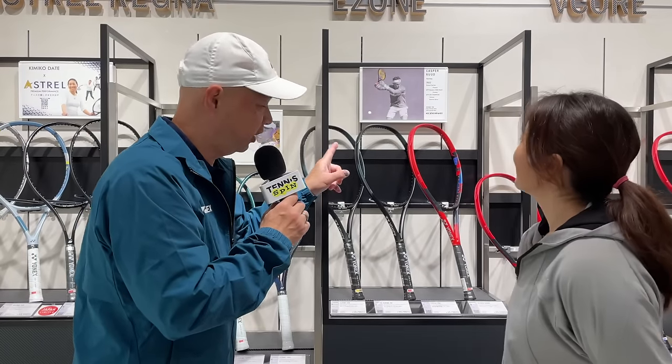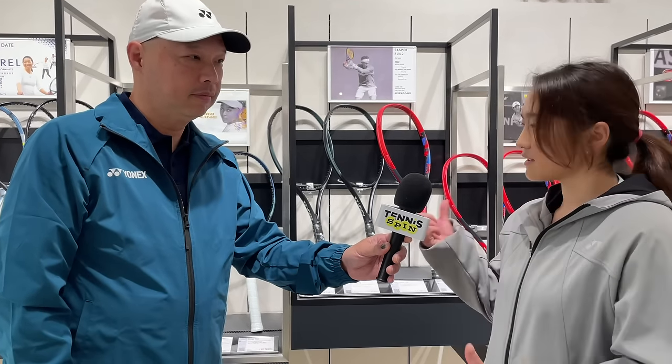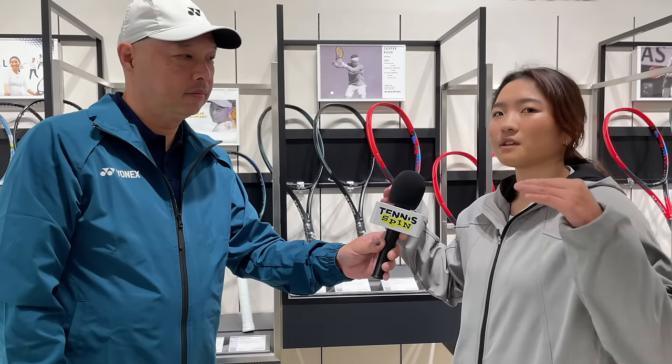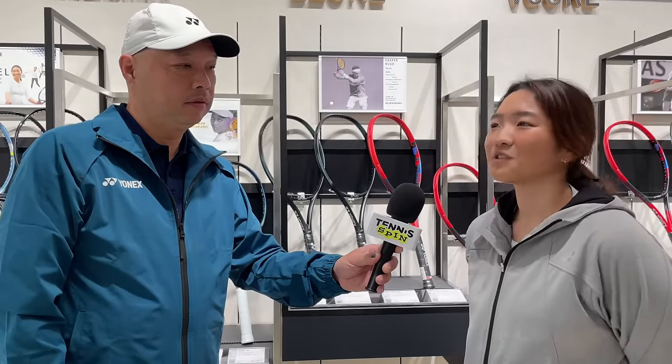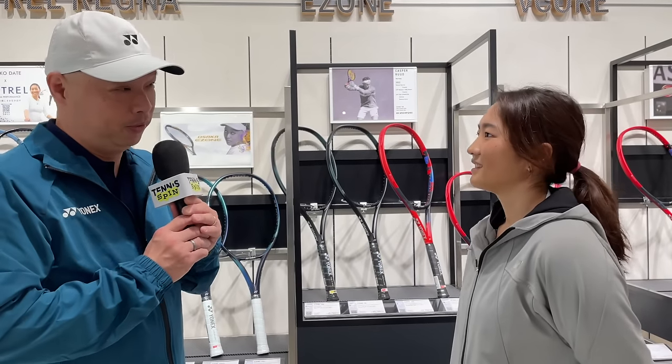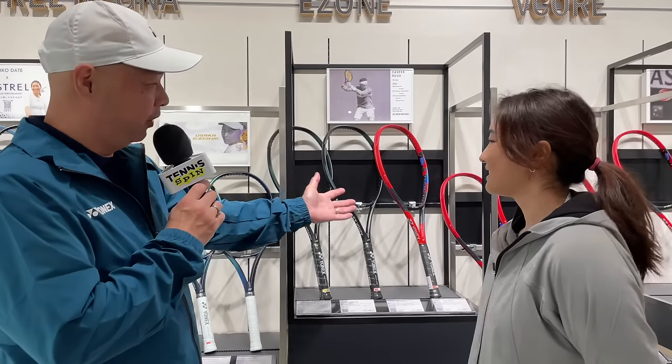Yonex in the past has been more square in shape, but in recent years it's gotten rounder — what's the concept behind that? Every single model has different performance targets. With this seventh generation, we wanted to focus on the maneuverability of the racket, so we made it more balanced. We're also still searching for the most beautiful and functional isometric shape — we keep changing and developing it to find which one works best. I have to say it is more beautiful. Thank you!